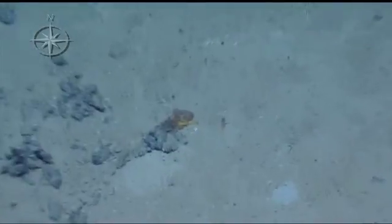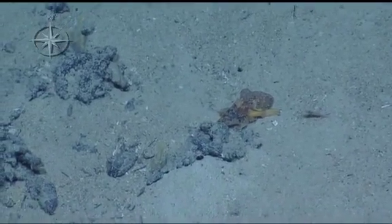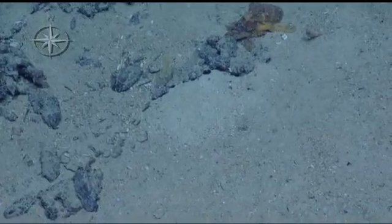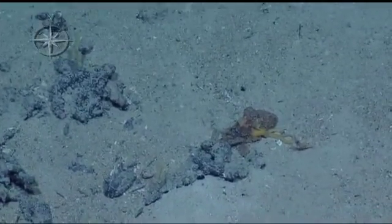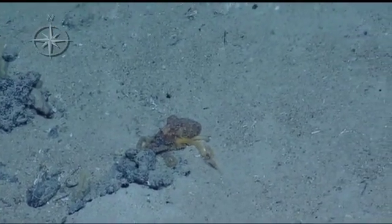Octopus! What's up? That guy's actually mobile — he's alive. He's a pretty big one. Oh, and there's a shrimp. How awesome would it be if he grabbed that shrimp? It's such a colorful octopus. It's amazing. This guy's really cool.